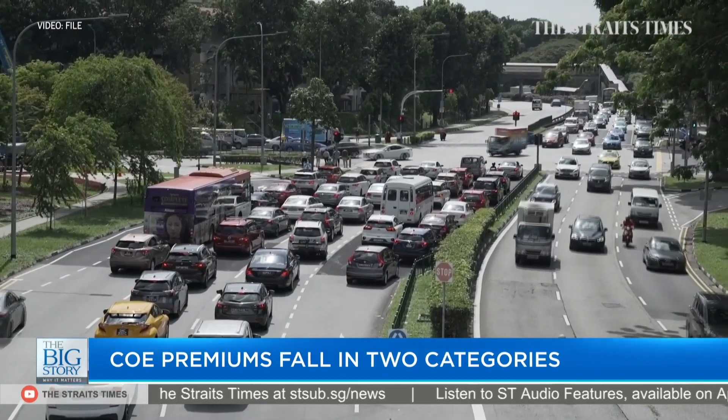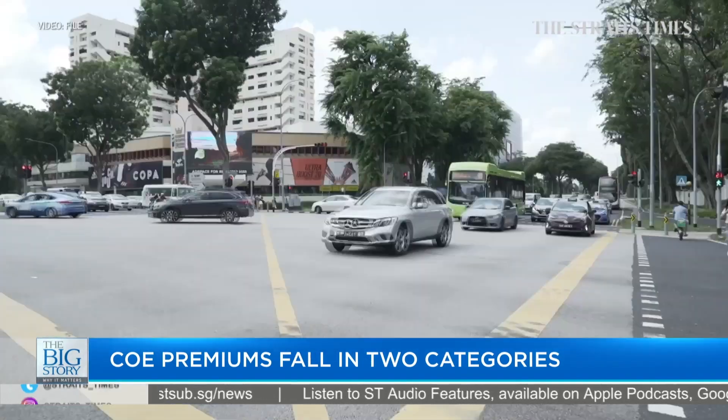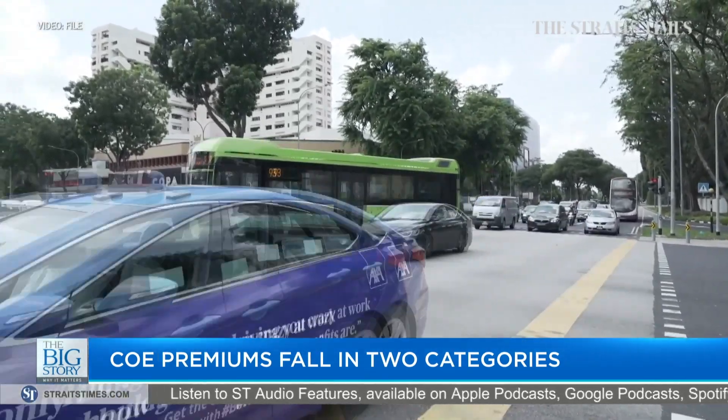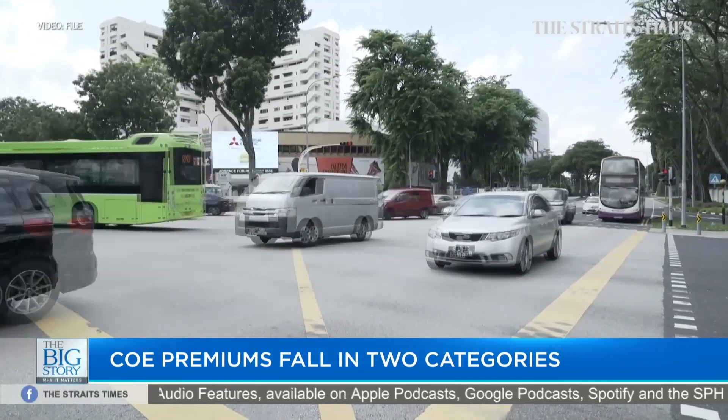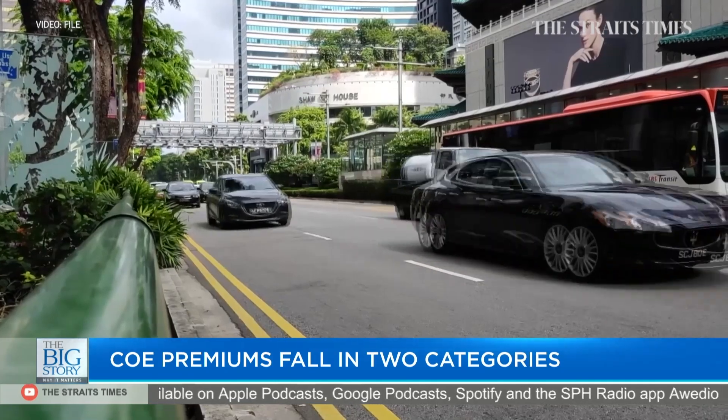I think oftentimes in putting together a COE report, they consist of five categories, and in those five categories, they represent different kinds of buying needs. For example, in the commercial class, you are talking about companies and their needs when it comes to replenishing or expanding their fleet.